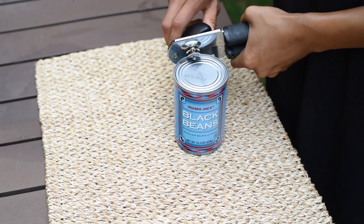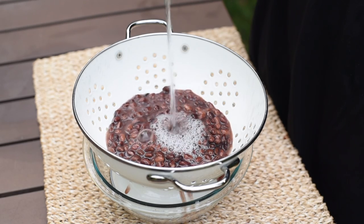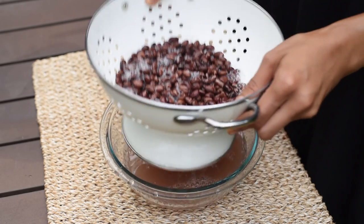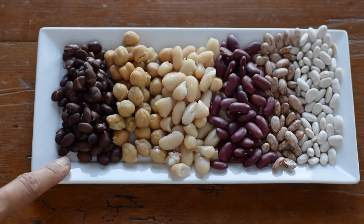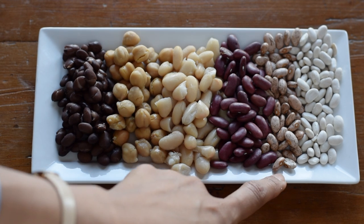Most of the time I rely on canned beans because they're a time saver. They're a little more expensive than dried beans, but not that expensive compared to most food products. All you do is drain and rinse them to get that canning liquid off, and then they're just as healthy as dried cooked beans. Today we have canned black beans, canned chickpeas, canned cannellini beans, dried kidney beans, dried pinto beans, and dried white navy beans.